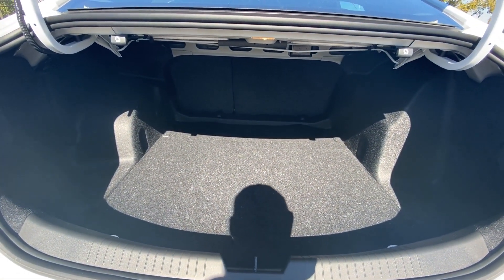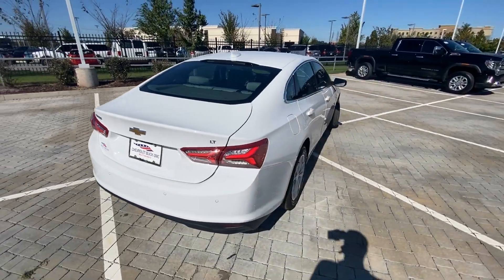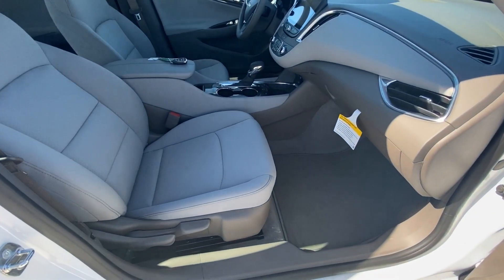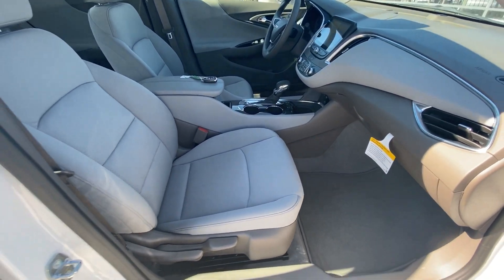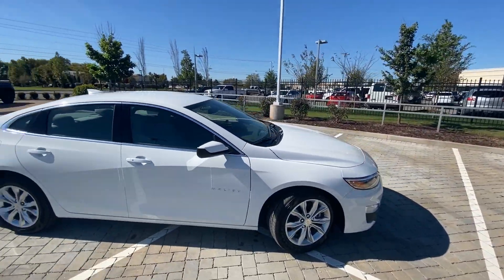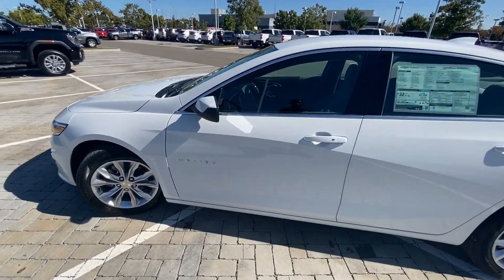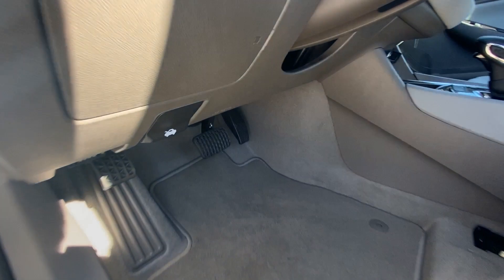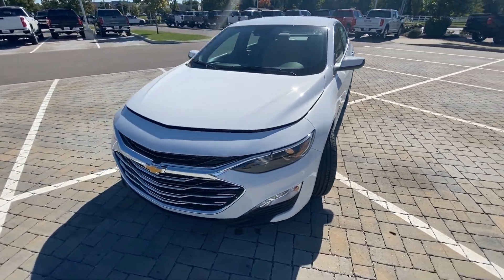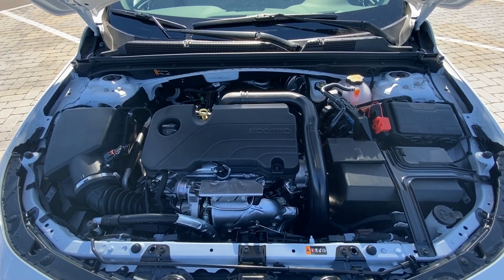You have plenty of trunk space. There's your passenger seat and door panel. Now we're going to take a look at what's under the hood — and there's the 1.5-liter turbocharged four-cylinder.